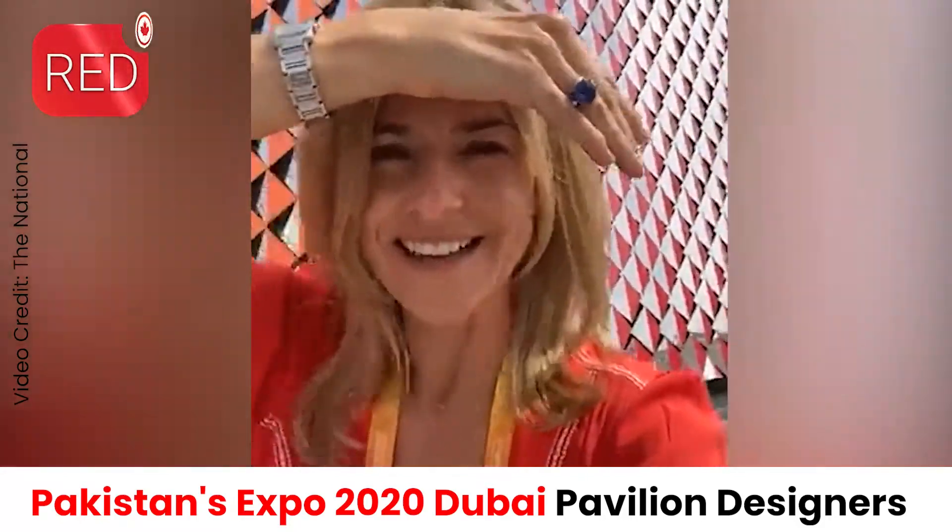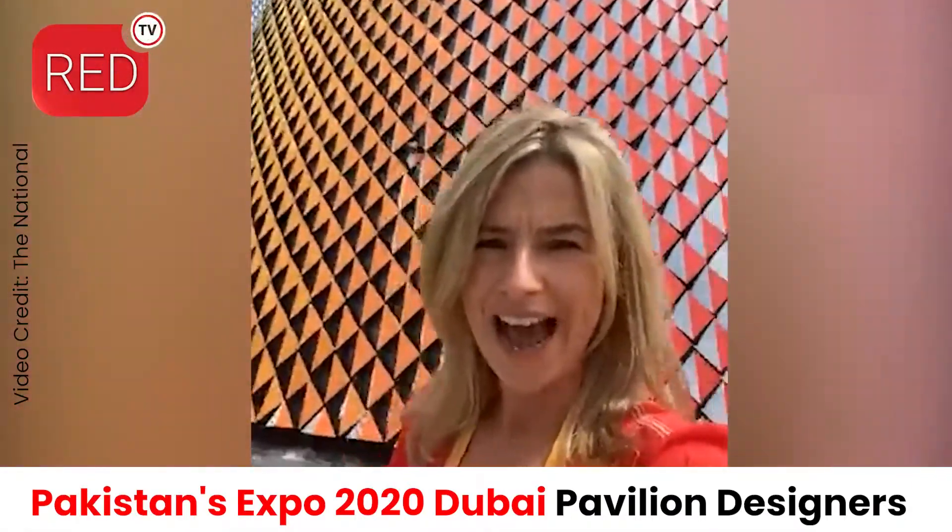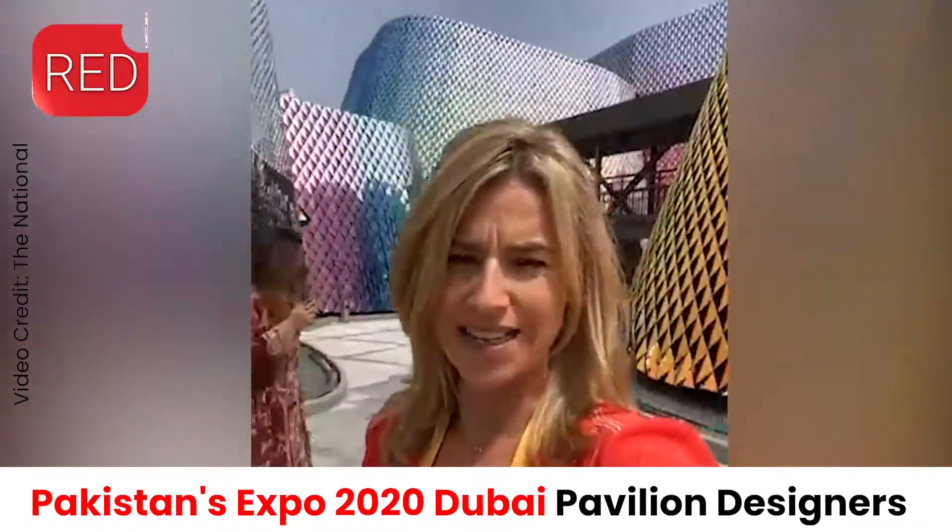Hello there and a very good afternoon. For The National, we are here at Expo 2020 Dubai. It is day three and I have found my way once again to the fantastic Pakistan Pavilion.